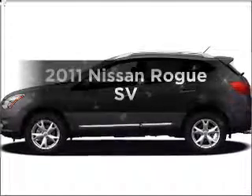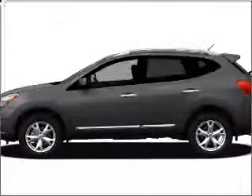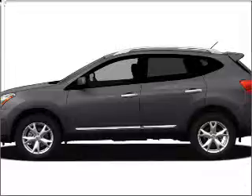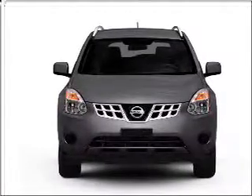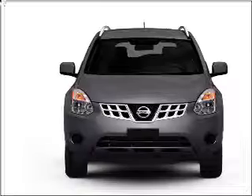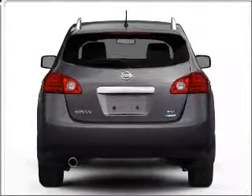Imagine yourself in this 2011 Nissan Rogue. Everything you need under one roof with this great vehicle. With an efficient four-cylinder engine connected to a smooth-shifting automatic transmission, premium wheels give a more luxurious look.